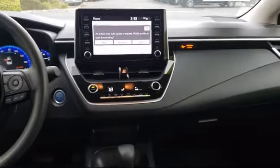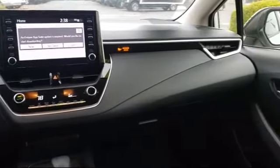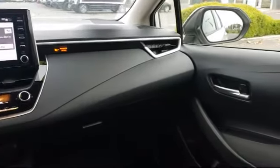Come see us today and experience the All-Star Ford way. We're located at 3800 Century Way in Pittsburgh, just off the Highway 4 Auto Center Drive exit.